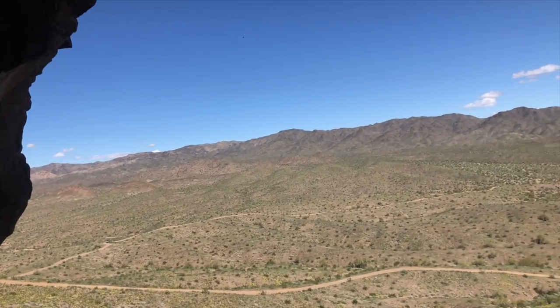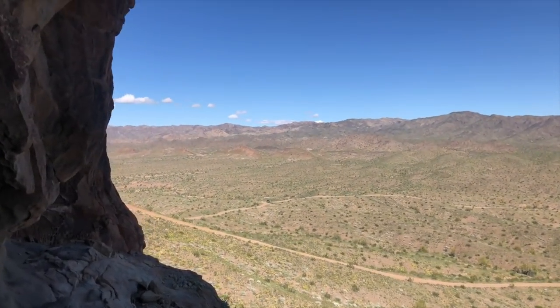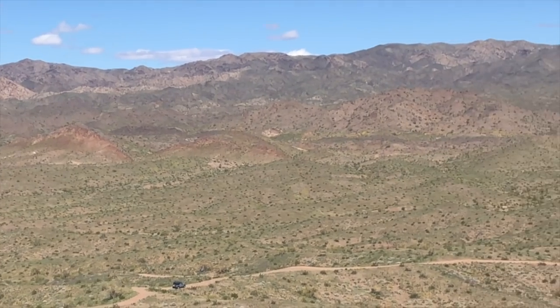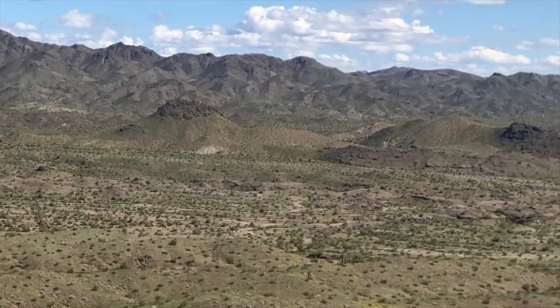People can come out here with jeeps. There were some folks there that were hanging out when we got here and now they're heading down. Jeeps and four wheelers of different kinds, you can see. But we hiked.